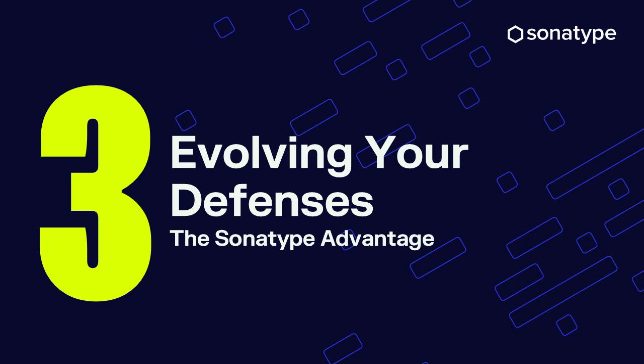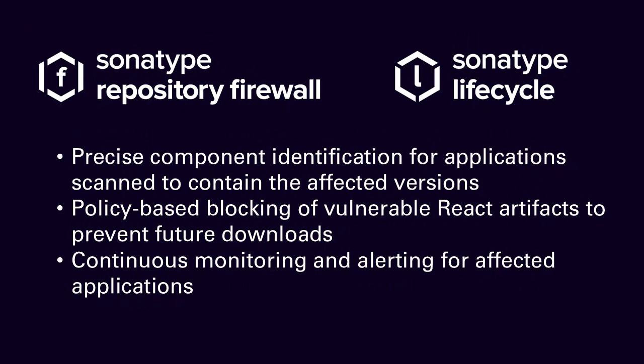And that leads to a bigger question: how do you protect yourself the next time something like this hits? This is where partners like Sonatype come in. Sonatype can block malicious components at the source using the industry's deepest, continuously updated malware intelligence. We look at behavior, not keywords — so even heavily obfuscated malware can't hide. Our data, hands-on research, and real-world threat insights stop dangerous packages long before developers can install them. This isn't AI guessing at intent; it's battle-tested intelligence built on years of supply chain security expertise.